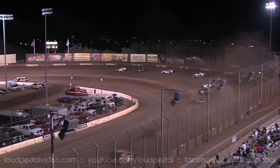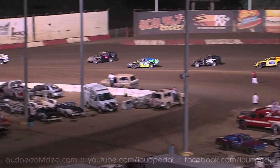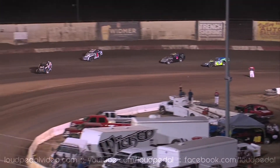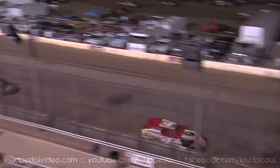One lap down now, 19 to go. Hocking now up to the third place spot in the 7 car. Jesse Gordon goes around.